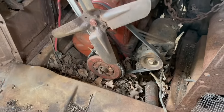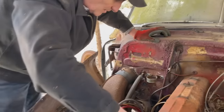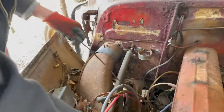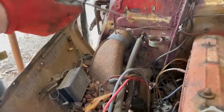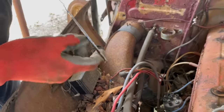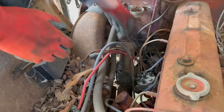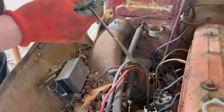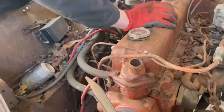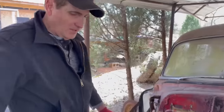Okay, first order of business is to put some mystery oil in the cylinders. Let's see if we get any oil in this thing — we do. It's full; I don't see any evidence of water at all.